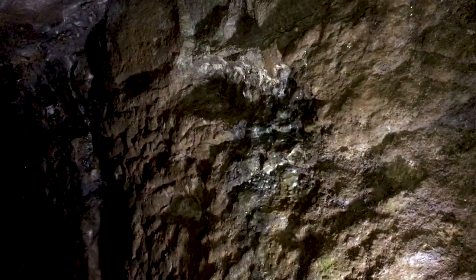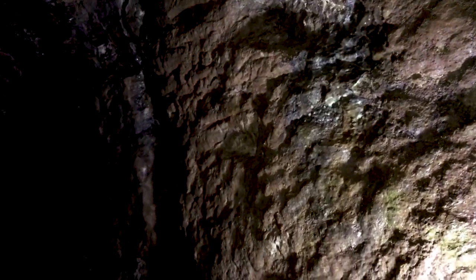In places, you can also see chisel marks in the stone on the walls, because of course most of the mine was dug by hand, long before explosives were used in mining.